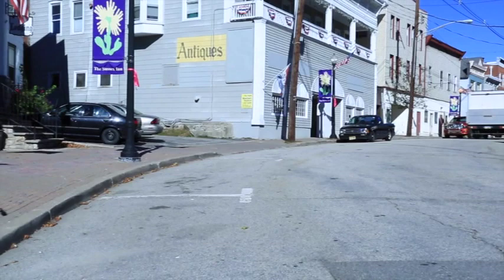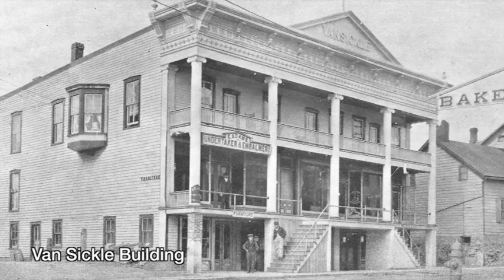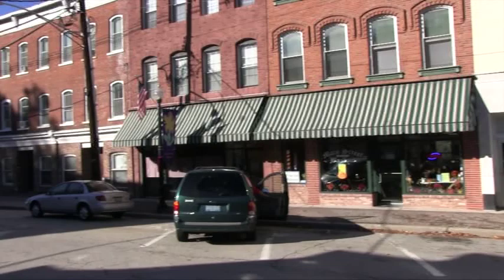Next to the Sussex Inn and walking down Main Street is the Van Sickle Building. Built in 1870, it once housed an undertaker, furniture store, pool hall, bootmaker, laundry, bowling alley, jewelry store, and in 1902, the office for the phone company. Note its long front columns in the Neo-Grecian style.